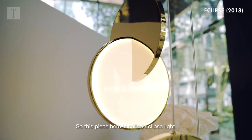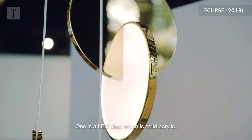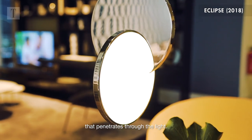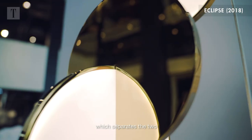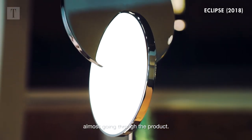This piece here is called Eclipse Light. One is an LED disc, which is solid acrylic — it has LED around the edge that penetrates through the light. And then we have a mirror disc, which separates the two, and you get the idea that the disc is almost going through the product.